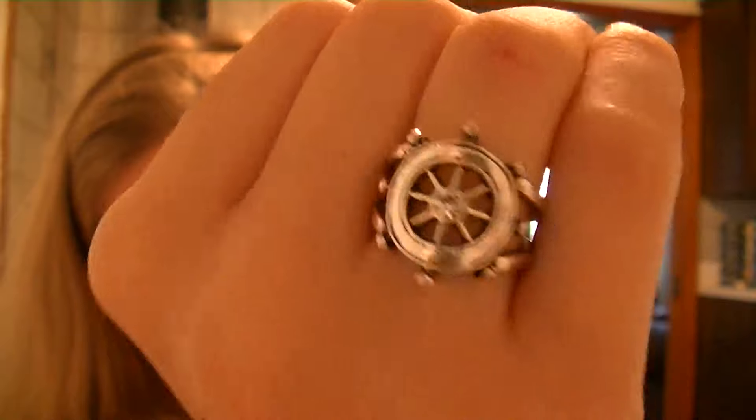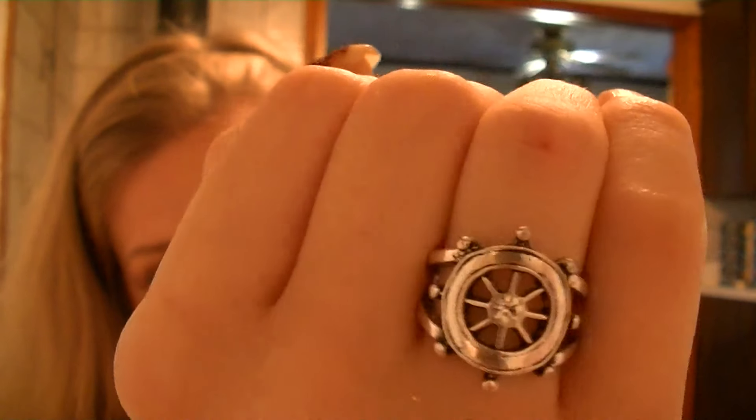I got this beautiful — I call it the helm. Some people call it the captain's wheel. Some people just call it the wheel of the ship. Modern boats don't really use these anymore. If you would have seen on my Instagram, it's really cool. I love it. I think it fits perfectly on that finger.